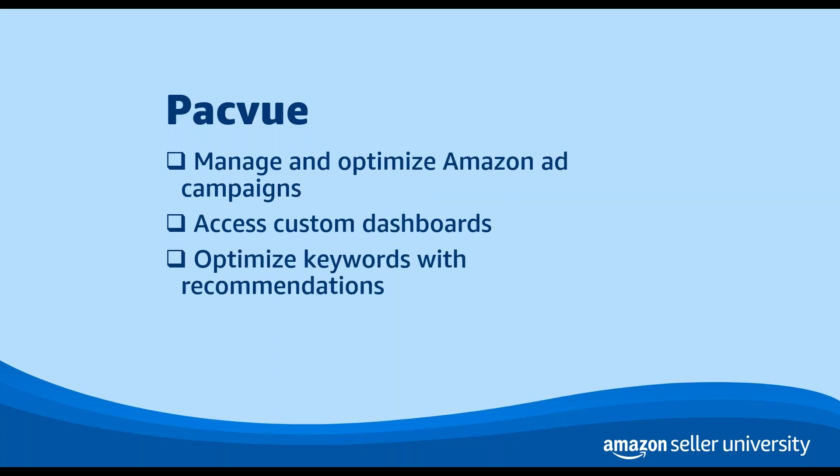Next, we have Pack View. Pack View also provides sellers with features to manage and optimize Amazon ad campaigns. You can use Pack View to access custom dashboards that consolidate ads with sales, inventory, and pricing information. Or you can use Pack View to help your ads run on specific days of the week or times of day. Pack View also offers keyword recommendations that can help your ads surface to relevant customers.